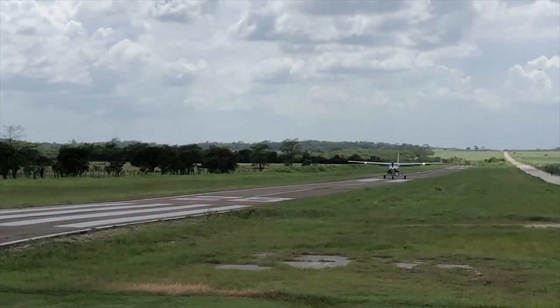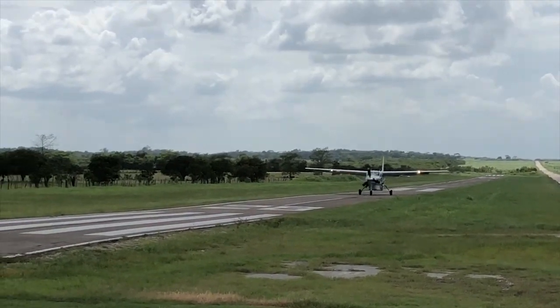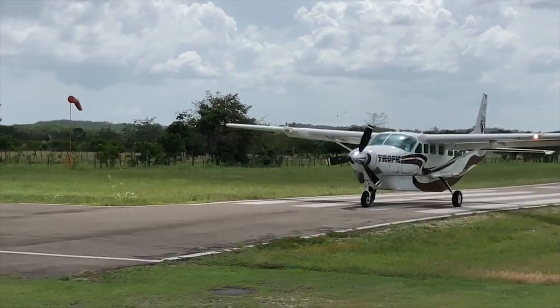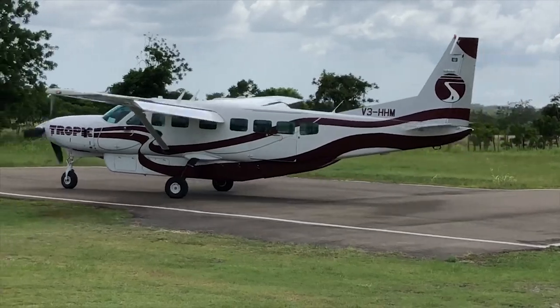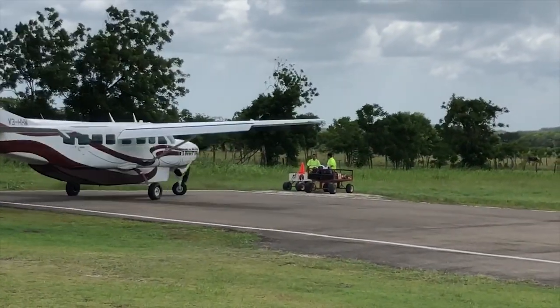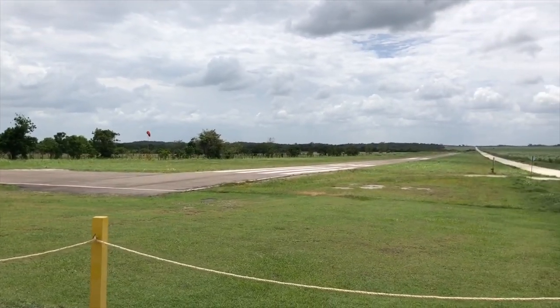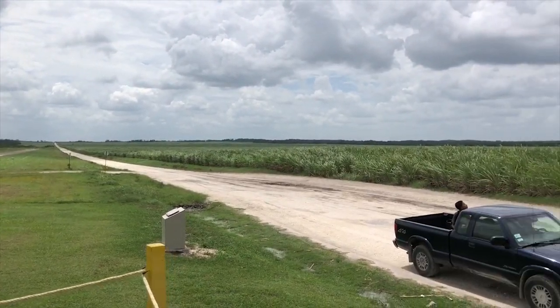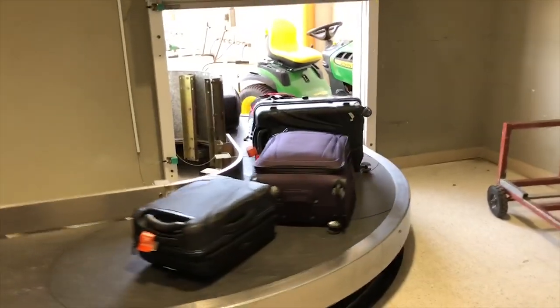I loved flying Tropic Air. I love the adventure, I love flying right over the ground, and I want to be the copilot on a commercial flight — who wouldn't? Safe and sound and on time. Make sure to check out the other videos about Belize, including Lamanai Outpost Lodge and seven things to do in Ambergris Caye. I'm Kim the Abundant Traveler and I'll see you on the next adventure.